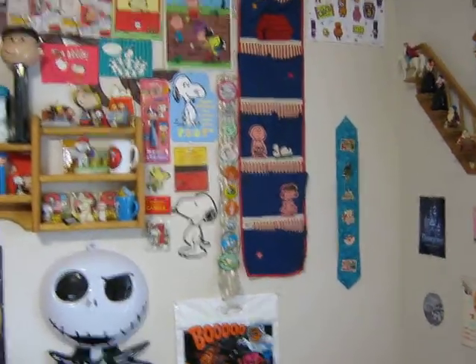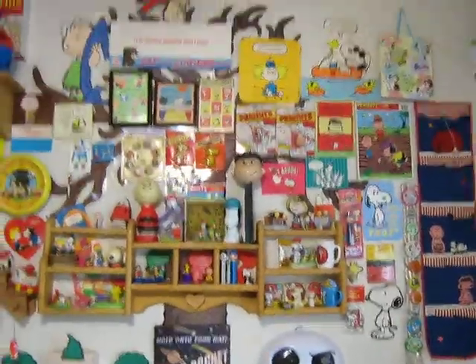Hey guys, here's part two of this ginormous Peanuts display. I did the shelf in the last video and now I'm going to show you all the stuff that's around it.